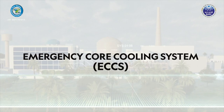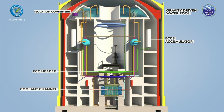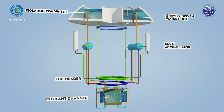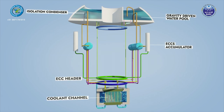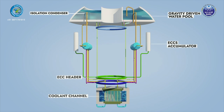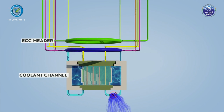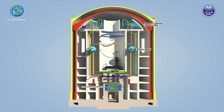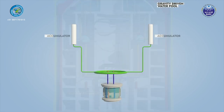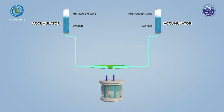The Emergency Core Cooling System (ECCS) is provided to mitigate the consequences of a Loss of Coolant Accident (LOCA) in the event of a break in the pressure boundary of the Main Heat Transport System (MHTS). ECCS is designed to provide sufficient coolant to the core to ensure adequate cooling during all phases of the accident, avoiding significant fuel failure and release of activity beyond prescribed limits. ECCS in AHWR has three phases, of which the first two are passive. The first phase is high-pressure injection, providing passive injection of large amounts of cold water directly into the core from pressurized accumulators.